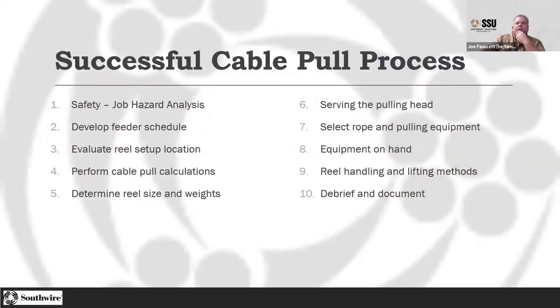When we think about setting up a cable pull process, we want to do a job hazard analysis. Studies have shown that if we come up with a plan to mitigate these hazards — possibly eliminate them by going a different way — everybody's going to be safer. We need to think about that feeder schedule, a good plan of the order we're going to pull things in, and how we're going to set stuff up to pull. We want to look at where we're setting up the reels and do cable pull calculations. We'll talk briefly about that — we had a class on the cable pull calculator the other day.